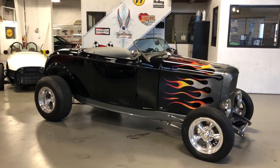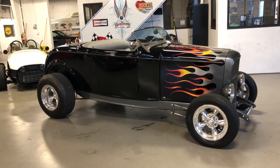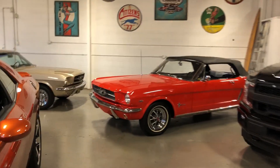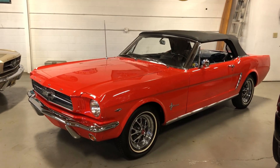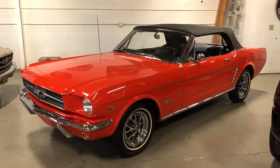Check out this '32 Westcott body hot rod. Under the hood, an Inglese 8-stack on a Ford 302, all four drivetrains, C4 automatic. And here's a '64 and a half Poppy Red Mustang convertible — an early production Mustang, always a crowd pleaser and a real collectible car.